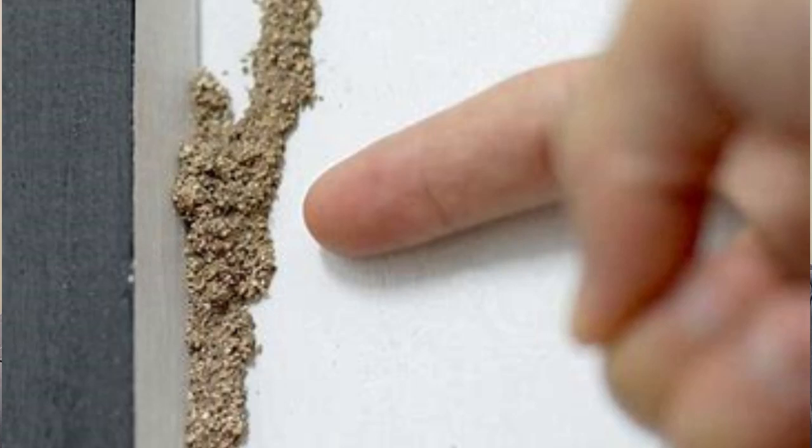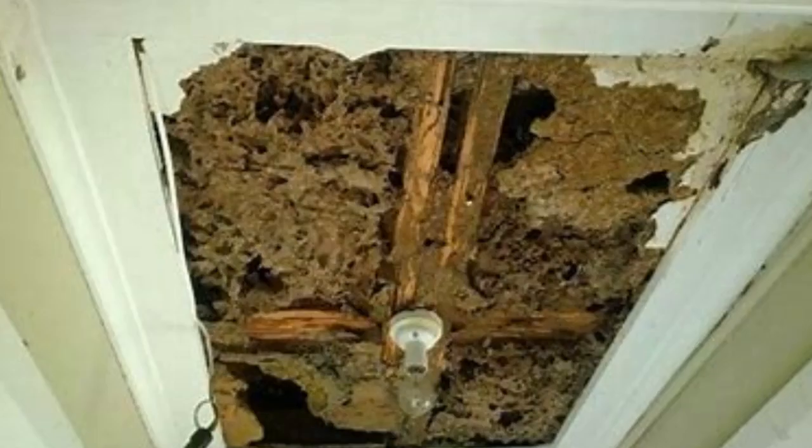Also look out for termites if the house is built with wooden materials, as they can affect the structure. Check the quality of the painting and whether it suits your taste. If a house is priced at 100 million but has drainage problems or poor painting, that's when negotiation comes in. You calculate the cost of fixing those issues and negotiate the price accordingly.